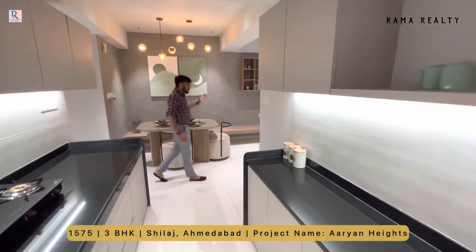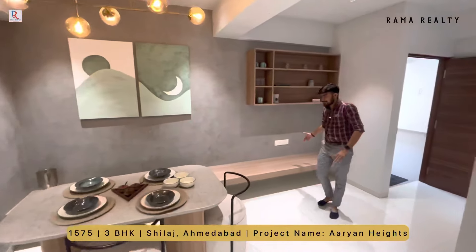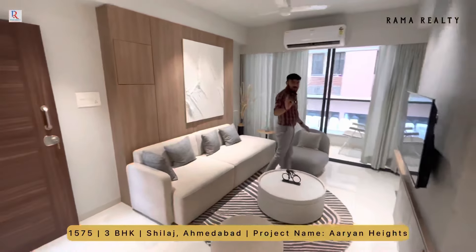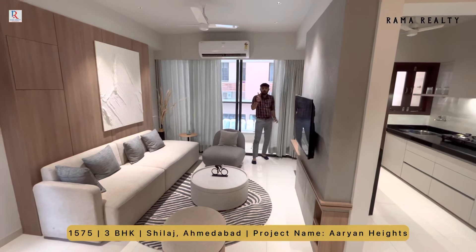Living room और kitchen से separate बढ़िया dining set है और यहाँ पे आपकी sitting area है। साढ़े सत्रह बाय दस का living room रहेगा। Vastu के हिसाब से यह east-west entry रहेगा।